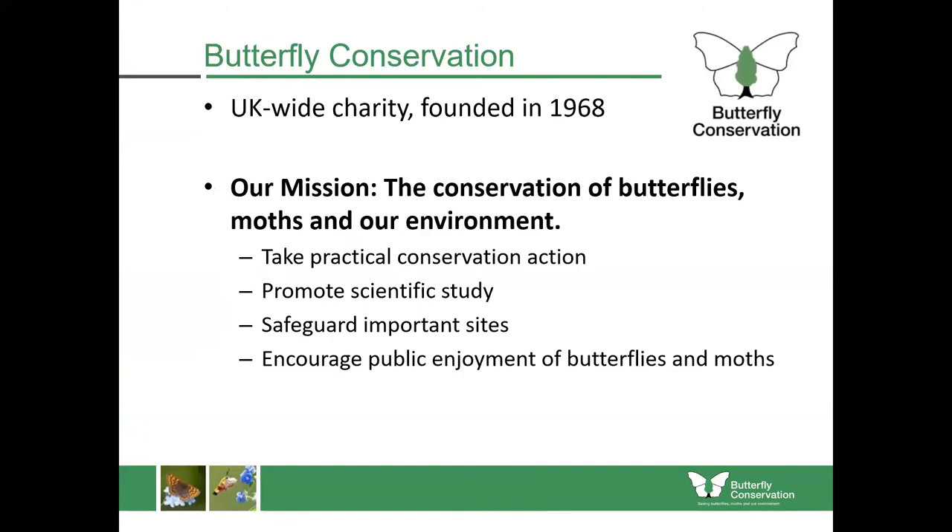Butterfly Conservation is a UK-wide charity founded in 1968 with the mission to conserve butterflies, moths and our environment. We do that in a few important ways: we undertake practical conservation work, especially on the best sites for butterflies and moths; we promote the scientific study of butterflies and moths; we safeguard the most important sites; and a large part of my role is around the public enjoyment of butterflies and moths.